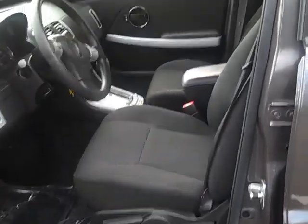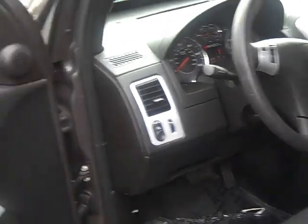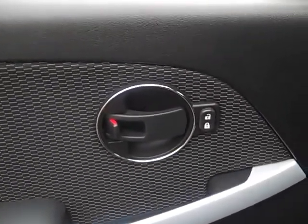Very comfortable front seat with unique styling inside. Here's your door handle, which is really cool. It's got power door locks and power mirrors.